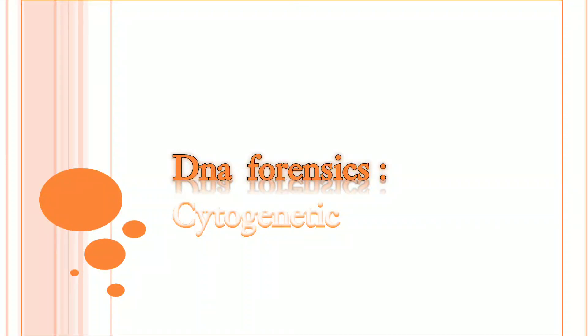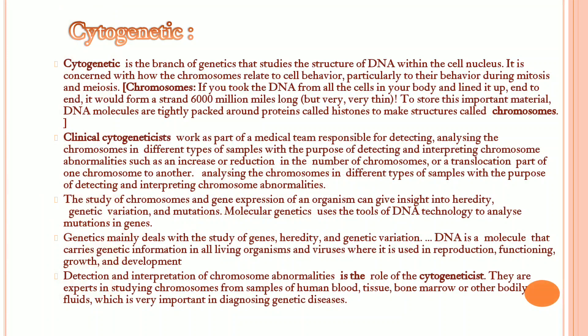Hi friends, I'm Pavidra. I'm going to talk about DNA forensics. First of all, we need to know about the basics, so we'll get started.